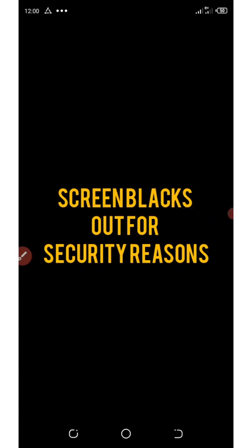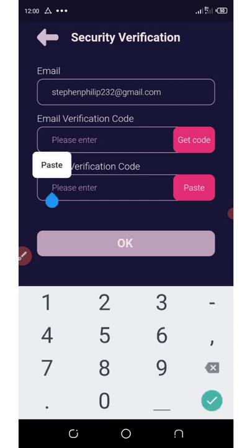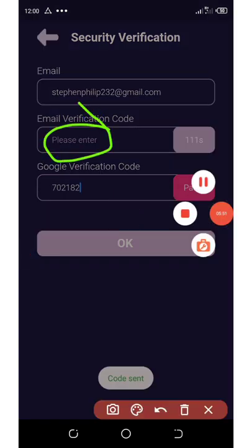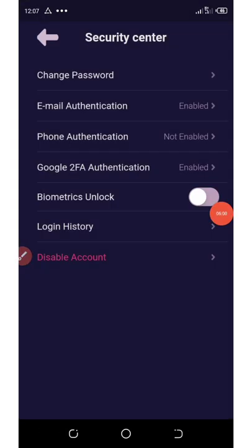Copy the verification code, go back to the wallet, and click on Next. You're going to need to enter the email verification code — first click on Get Code so the code gets sent to your email address. Go to your email, copy the code, paste it in the space provided, and then paste the code copied from your Google Authenticator. We have successfully activated our Google Authenticator.